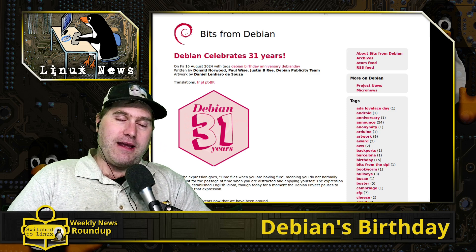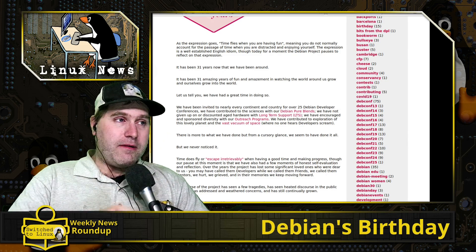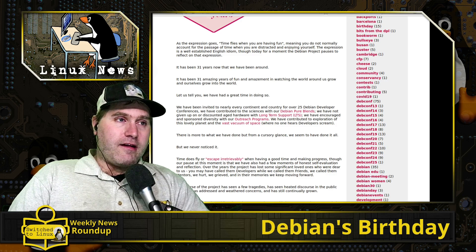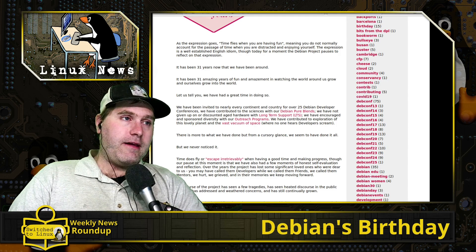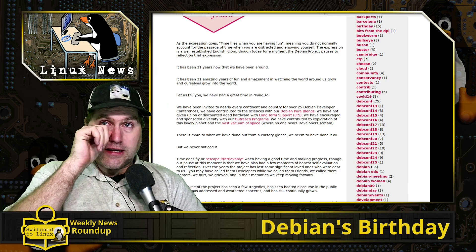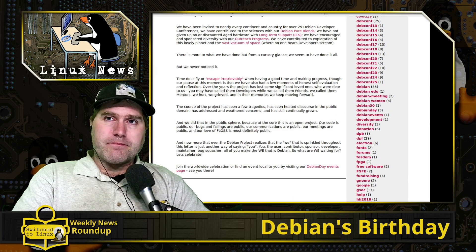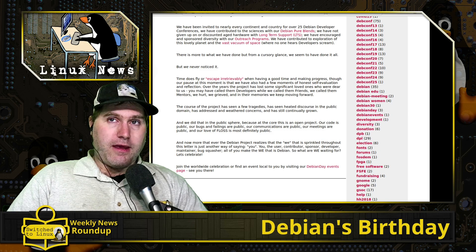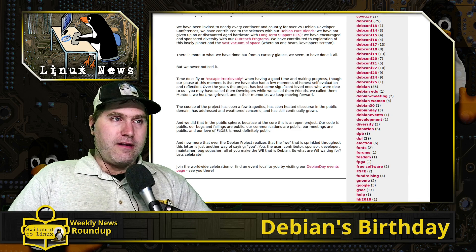Raspberry Pi OS is based on Debian. It also still supports old 32-bit computers, ARM computers, and essentially every architecture there is. If you want the Linux Mint experience, there's LMDE — Linux Mint based on Debian. There are a number of other Debian-based distros out there as well.